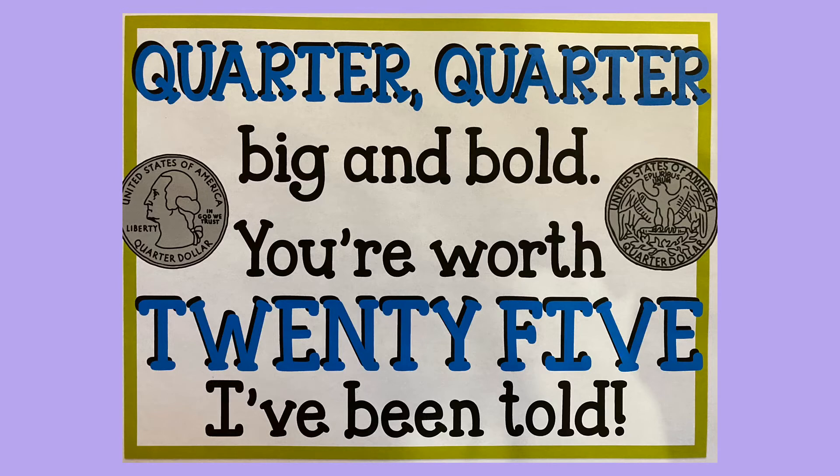Quarter, quarter, big and bold, you're worth twenty-five, I've been told.